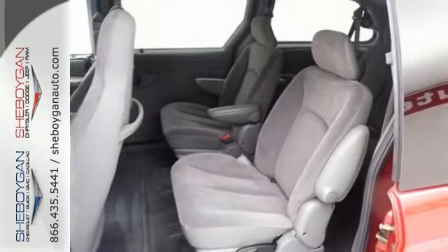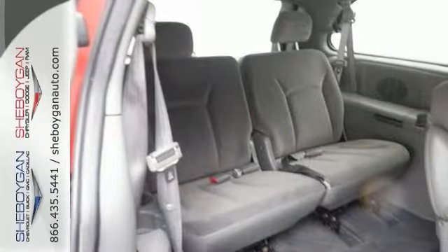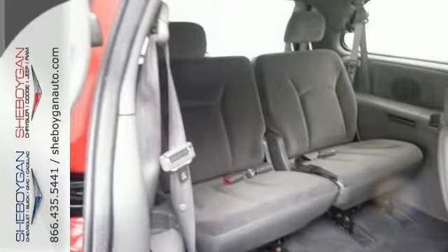And with a third row, it's ideal for your family. It won't be around long, so come on in and see it for yourself and take it for a test drive.